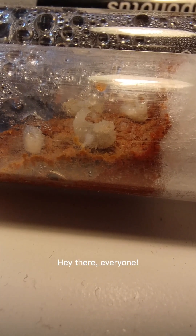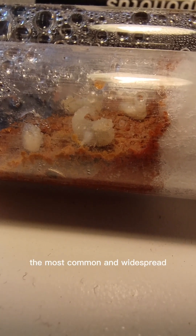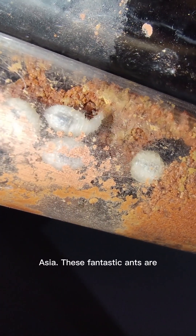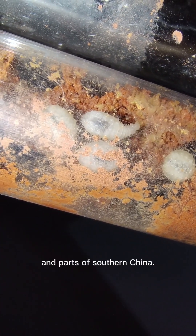Hey there, everyone. Recently, I acquired myself an amazing Odontopunera denticulata colony, which is among the most common and widespread ponarine ants found in Asia. These fantastic ants are frequently observed throughout the southern parts of India, Asia, and parts of southern China.